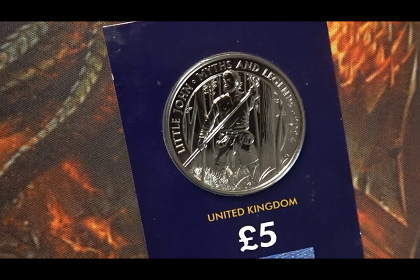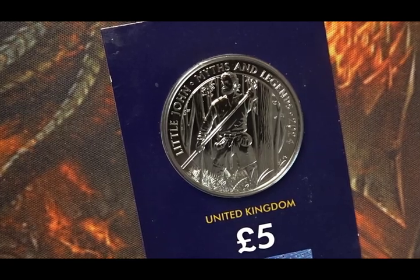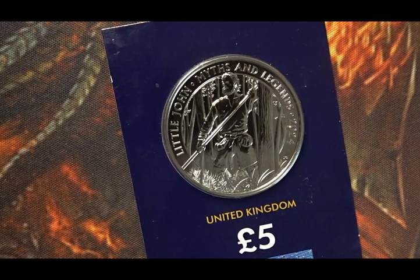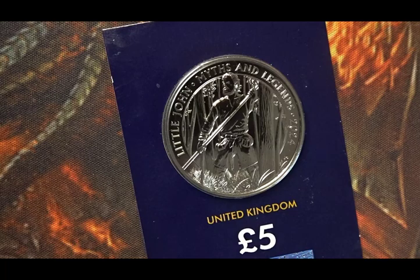There are so many characters they could have included with Arthur — you didn't have one of Guinevere, who was his wife, for instance, and you didn't have any of the Knights of the Round Table like Lancelot or Galahad or any of the others.